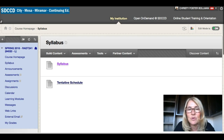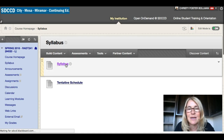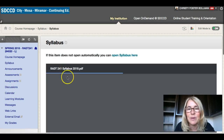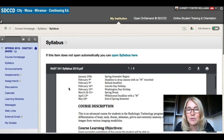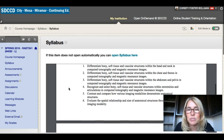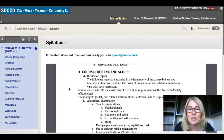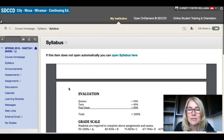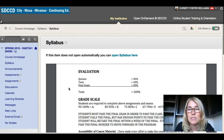In this course you have your syllabus, listed under syllabus — you can take a look at that. It lists everything that you need to know. We're covering the whole body; you have your important dates, course description, and some of the things we're going to be learning. Your outline covers a lot. Your quizzes are 30%, your tests are 40%, and your final exam is 30%. Your final exam will be cumulative, so that's important to remember.